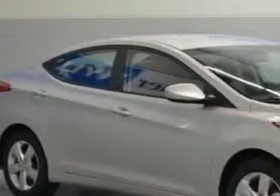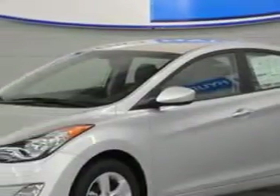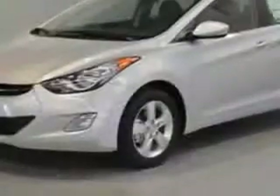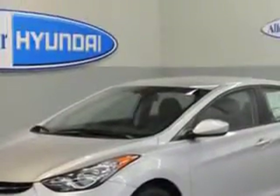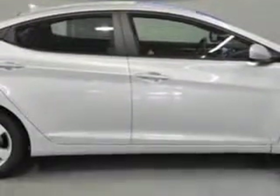You will love this shimmering air silver 2013 Hyundai Elantra sedan, equipped with a four-cylinder engine and an automatic transmission. Enjoy an exceptional 38 miles to the gallon on this great car, with features like Sirius XM satellite radio, auxiliary audio input, and iPod connectivity.